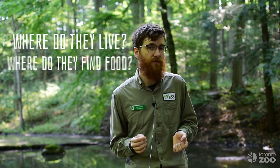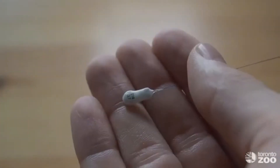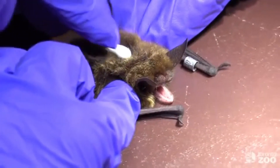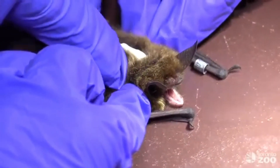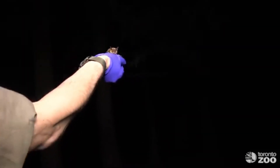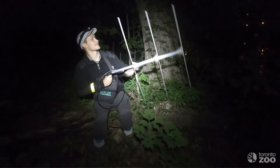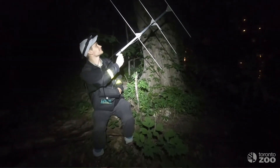Sometimes we take things even further and we want to know where the bats go to live and where they go to find food. To find those things out we have to track the bats. We attach a tiny transmitter that weighs less than 5% of the bat's weight to their back, glued to the fur between their shoulder blades. That transmitter emits a signal that we can follow with an antenna. Because the bat is so small the transmitter isn't very powerful, so we have to stay pretty close to detect that signal, and that means a lot of walking.